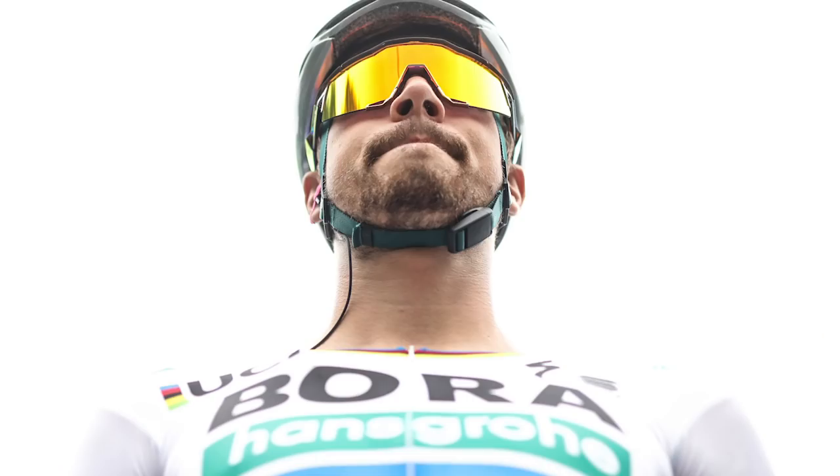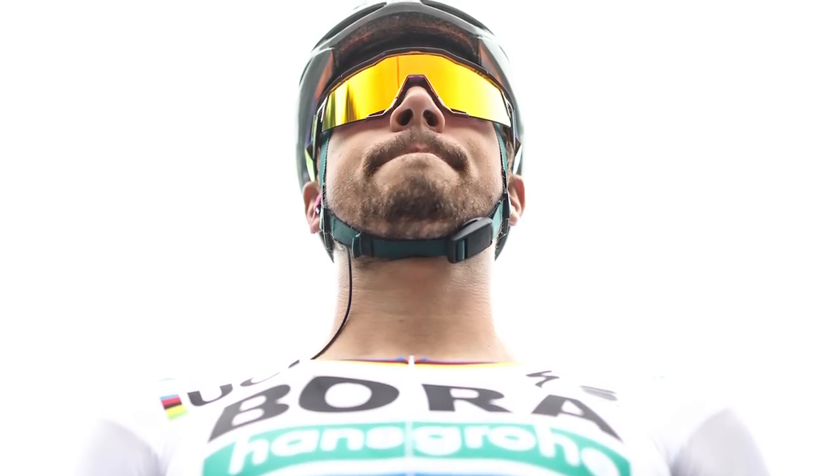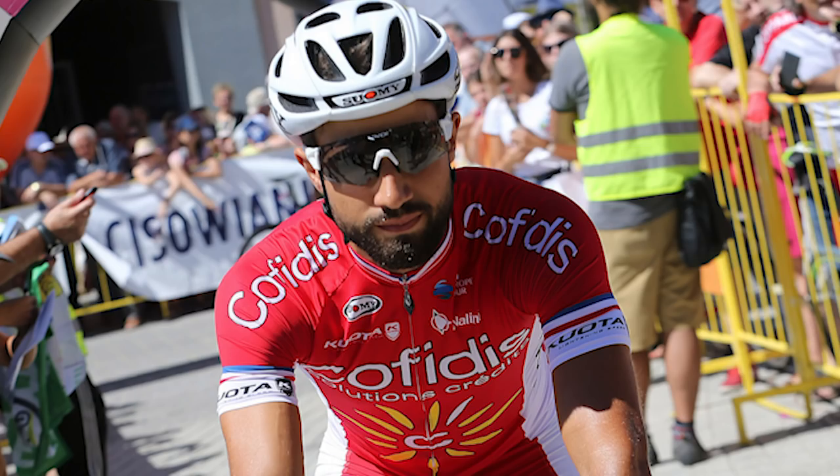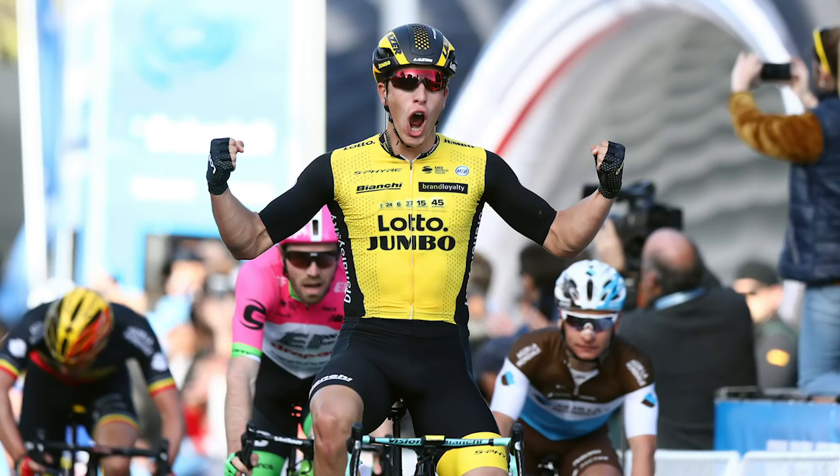When it comes to sprinters on those really explosive stages, it's hard to look past Peter Sagan, who's returning to the Vuelta since 2015 and is going to try to add to the four stages he won previously. He'll face some stiff opposition — he'll be up against Nacer Bouhanni, Giacomo Nizzolo, and Danny Van Poppel, for starters.